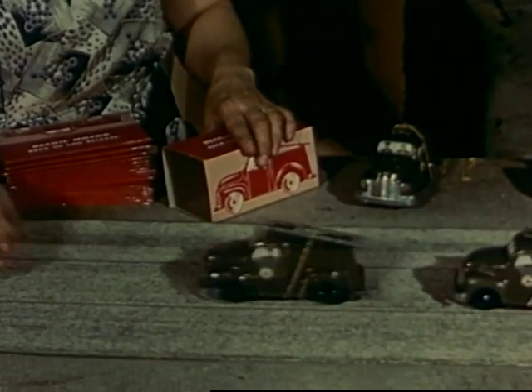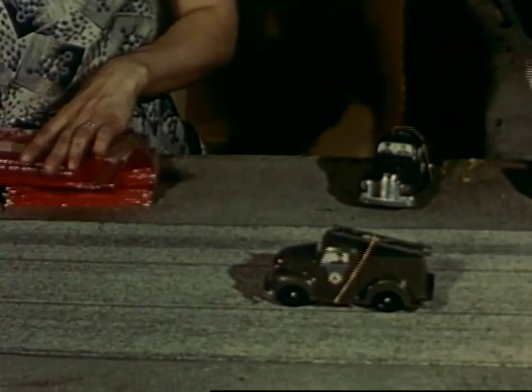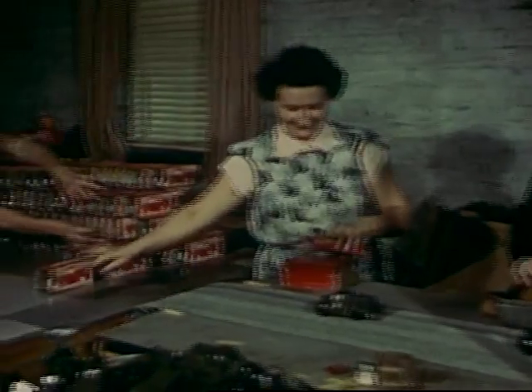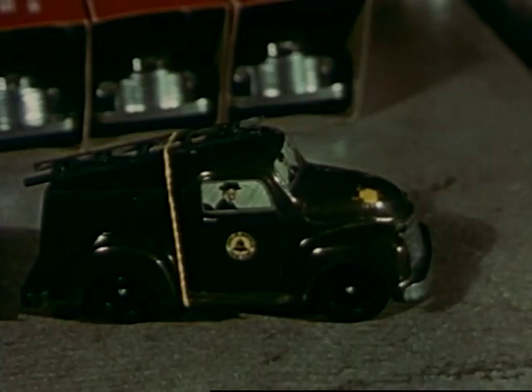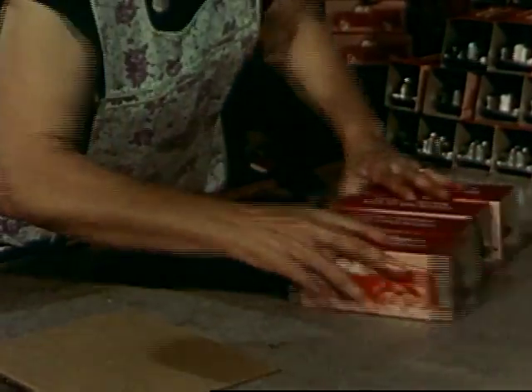As each truck is finished, it is tested to be sure it will work. Many trucks are made in the factory, but one particular truck had a little spot of yellow paint. That was an accident. This little truck, and all the others, were packed in boxes.